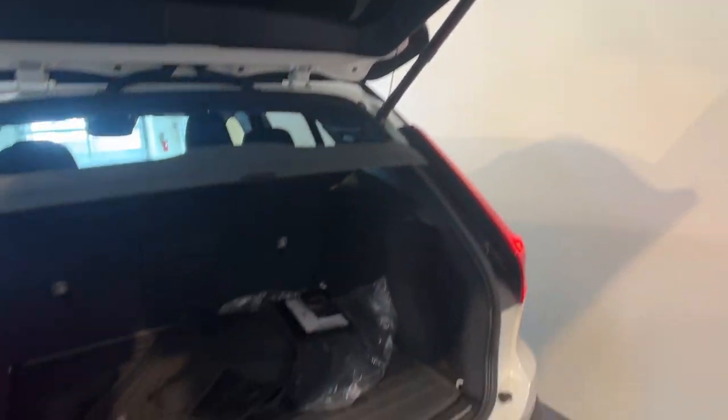See for yourself when you take it out for a test drive. Our professional staff looks forward to giving you excellent service.